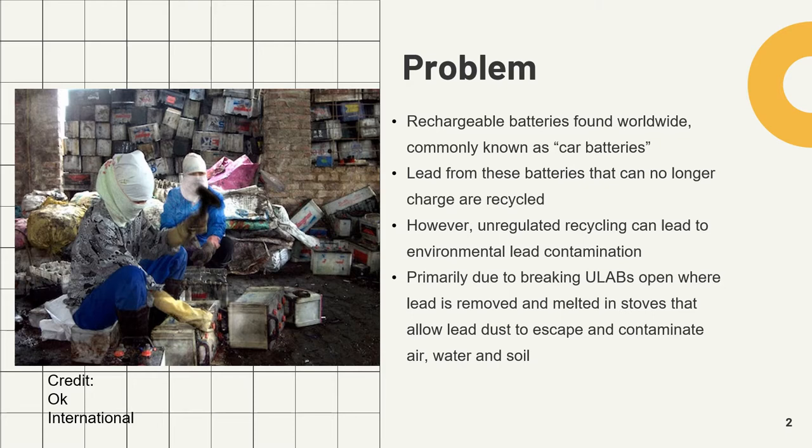Unregulated and informal recycling of lead-acid batteries, often conducted in homes or backyards, can lead to high levels of environmental lead contamination. These processes usually involve breaking the ULABs open by hand or with an axe, which can lead to the improper release of battery acid into the surrounding soil. Once the batteries are broken open, the lead is removed and often melted in rudimentary stoves that allow lead dust to escape and contaminate the surrounding air, water, and soil.